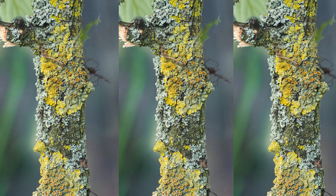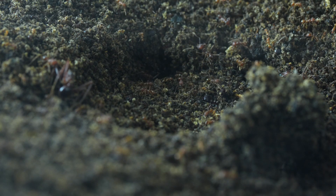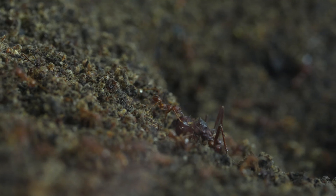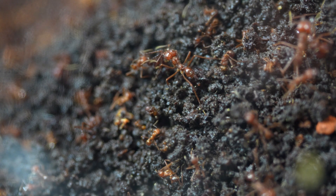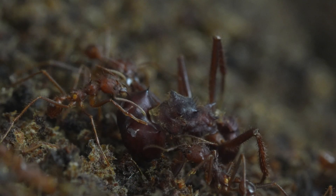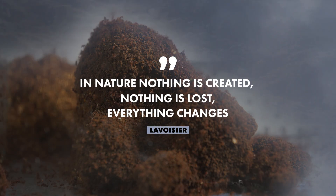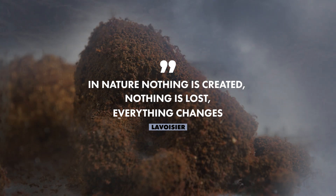The ants meticulously sort through their harvest. The series of small mounds surrounding the nest entrance are waste piles. The rejected leaves are stacked here, forming a protective barrier against pathogens and pests. For the exact same reason, they also separate the dead from the living, placing the corpses of their fallen comrades here to avoid contamination. Ants also use their garbage to deal with temperature, air quality, and climate. As Lavoisier said: in nature, nothing is created, nothing is lost, everything changes.